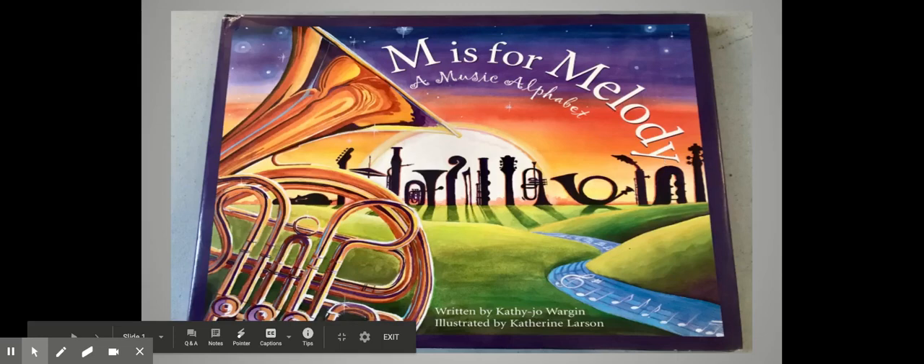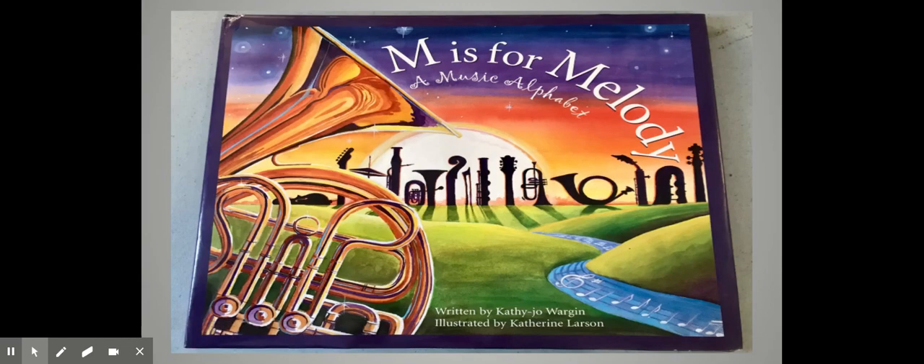Hello everyone and welcome to another edition of Story Corner with Miss Paulino. Today we are reading M is for Melody, A Musical Alphabet.